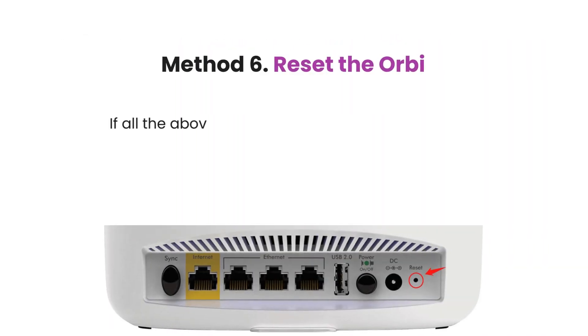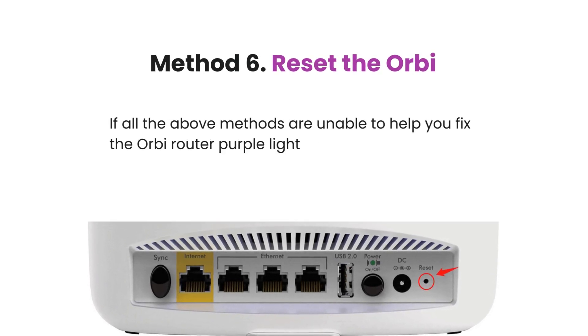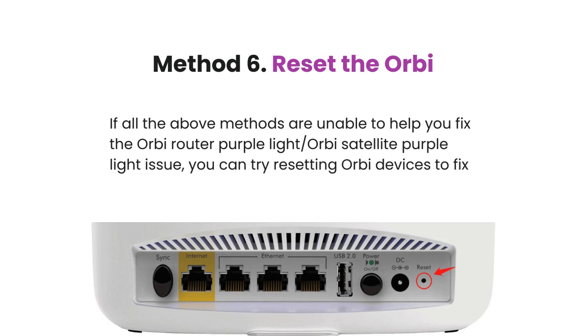Method 6: Reset the Orbi. If all the above methods are unable to help you fix the Orbi router purple light or Orbi satellite purple light issue, you can try resetting the Orbi devices to fix this issue.